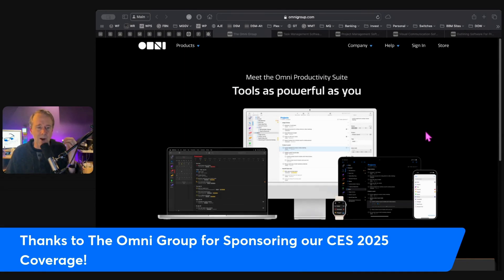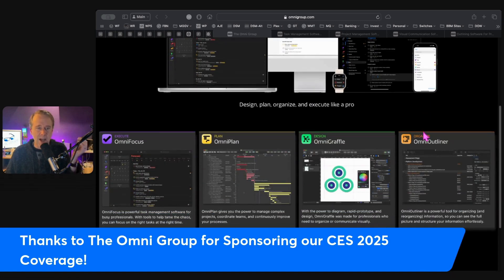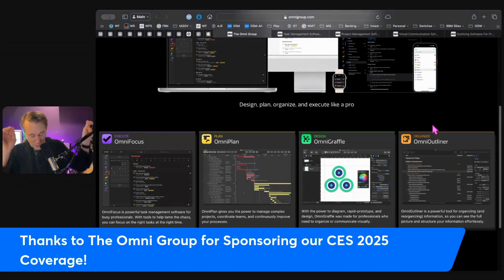This is a collection of powerhouse apps — OmniFocus, OmniPlan, OmniGraffle, OmniOutliner — all designed to help us work smarter, not harder. I almost wonder if these are the folks that created that cliche, because it fits so perfectly here. If you're someone who's juggling tasks, managing projects, brainstorming ideas, or designing diagrams, the Omni Group's got you covered.